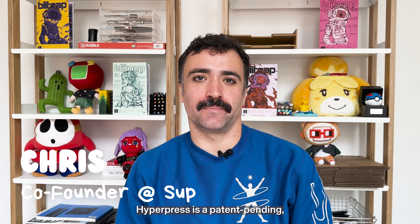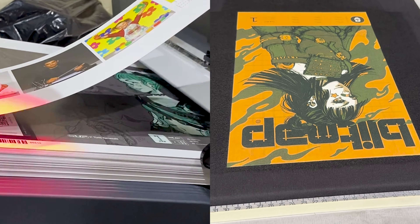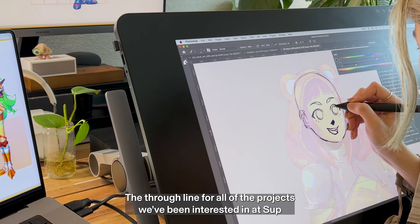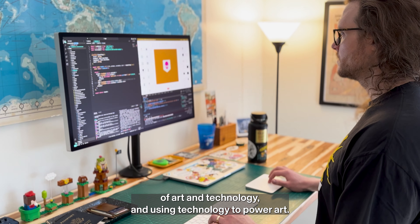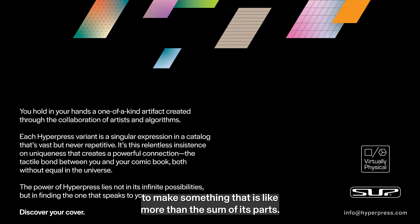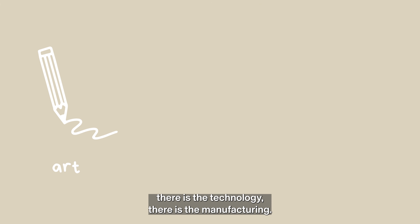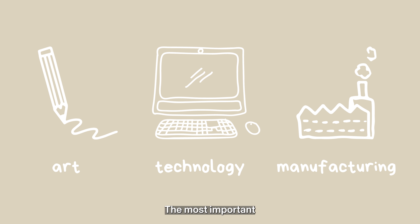HyperPress is a patent pending generative art process where we can bring generative art into the physical world. The through line for all of the projects we've been interested in at SUP is finding this intersection of art and technology and using technology to power art — combining algorithms and human hands to make something that is more than the sum of its parts. There is the art, there is the technology, there is the manufacturing. The most important is the art.